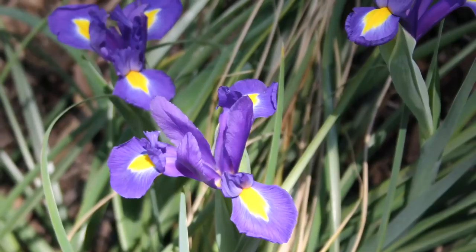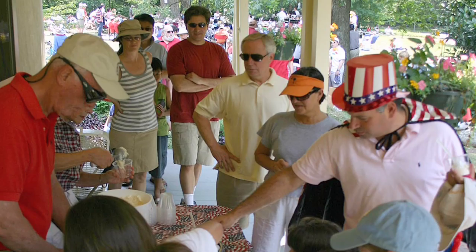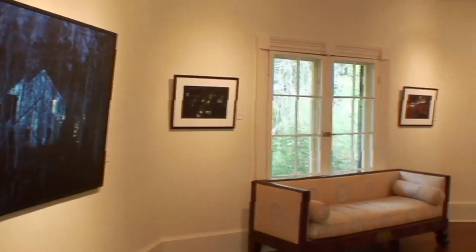The Horace Williams House is maintained by the Preservation Society of Chapel Hill, who operates the house as a cultural center. They host historic lectures, tours, and a gallery of rotating artworks from artists around town and across North Carolina.